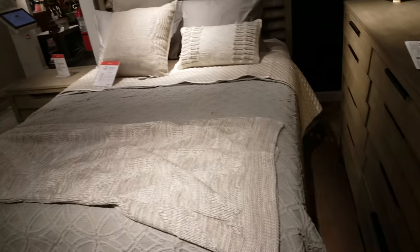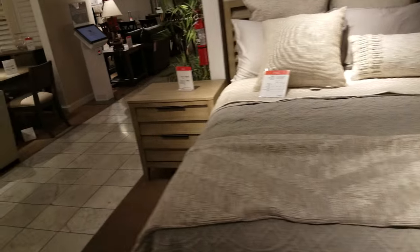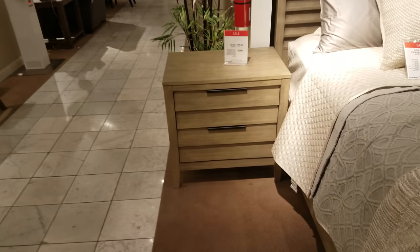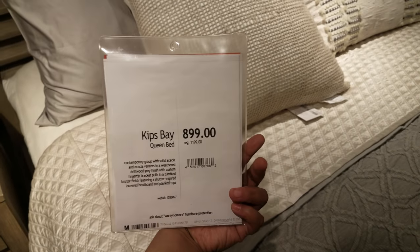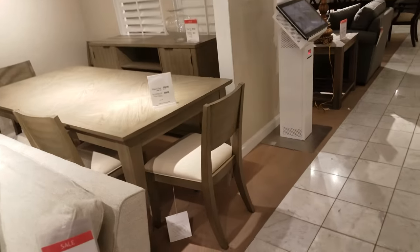Let's take a look at this bed, see how much they want for that one. This right here is going to be $500 just for that. The bed alone itself is $900. I'm definitely appreciating all the other furniture stores I've been into.